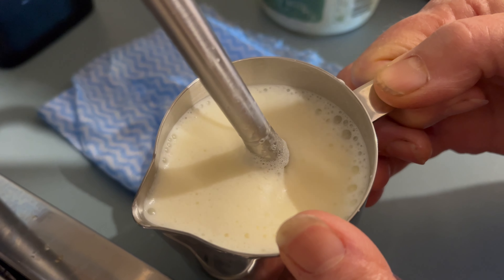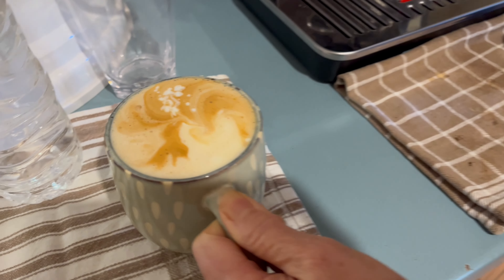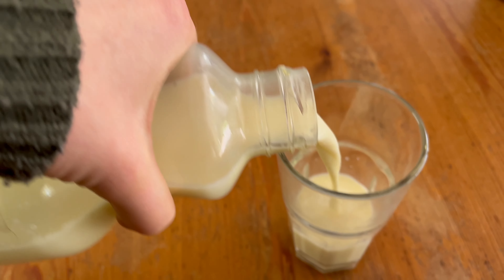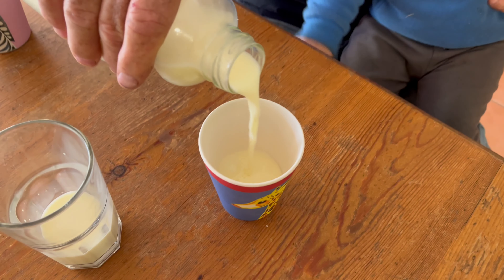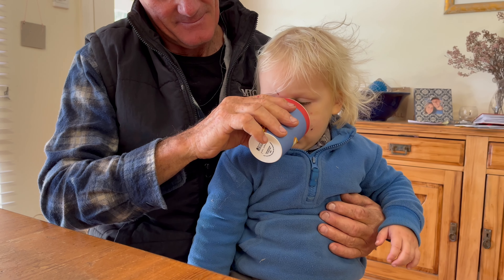Nana uses the milk to make morning coffees. Mmm, this milk is extra creamy. A cup for Finn.